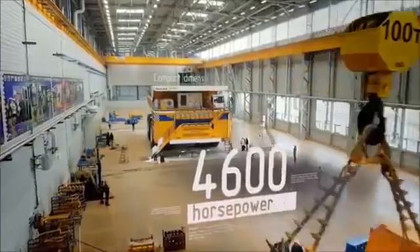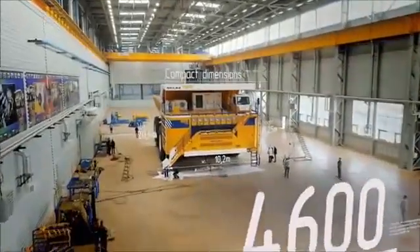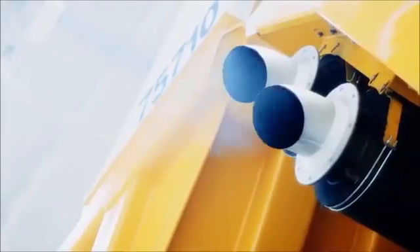When the truck carries the load, it has two engines working. When the truck rides to get a load, only one engine is running. This means that we save on fuel.